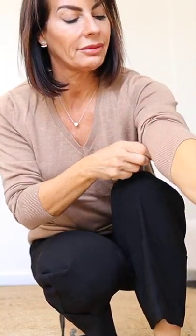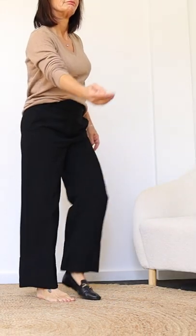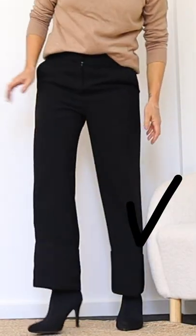Instead, change the sweater with something a little bit more fitted. If you can tuck it a little bit inside, that will help to define your waist. Change the shoes with something more pointed — if possible, in the same color as your pants — to elongate your silhouette.